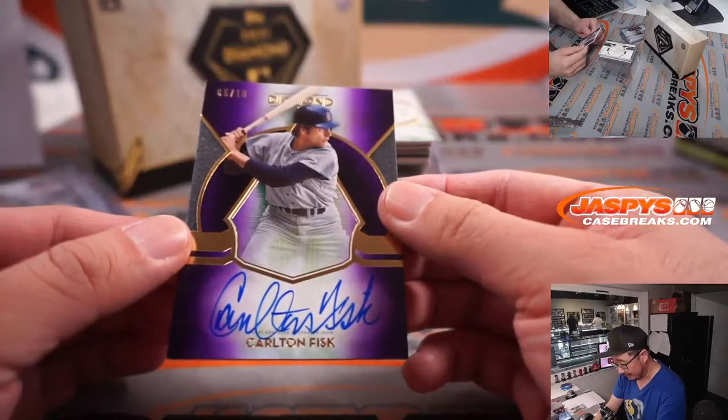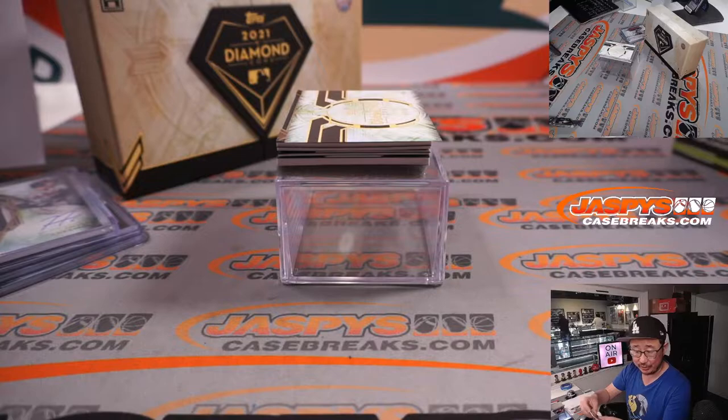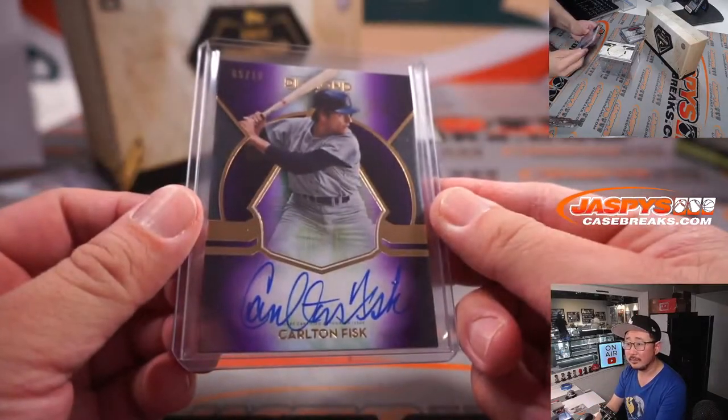Carlton Fisk, 5 out of 10 — that's Red Sox edition. That'll be for Jonathan, Boston. Nice Carlton Fisk.